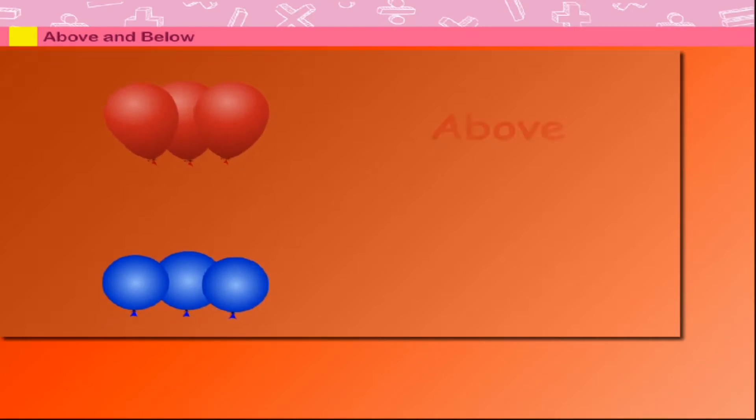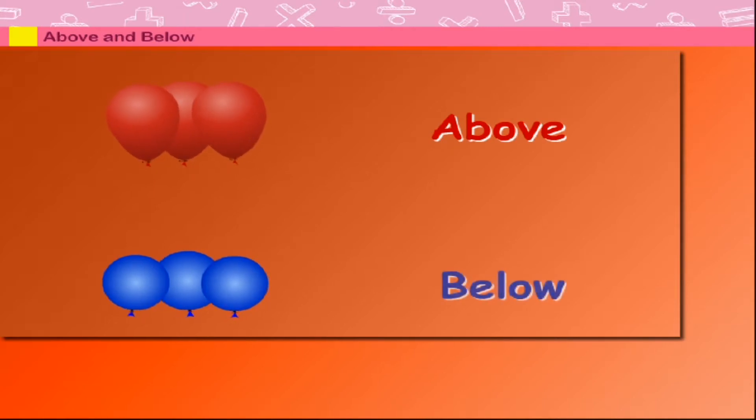Above and below. See the red balloons rising up and here come the blue balloons. But the red balloons are above the blue balloons. The blue are below the red balloons.